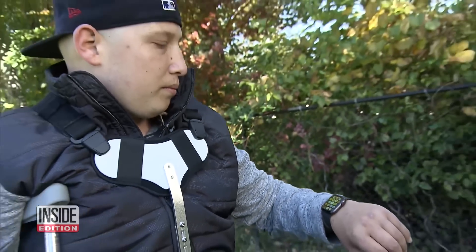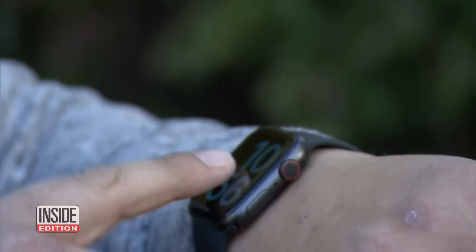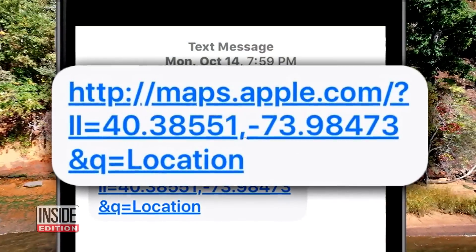It's a special setting on his Apple Watch called Fall Detection. He spoke with Les Trent about it. He had no idea the feature existed — when he heard the voice, he had no idea who was talking to him or what was going on. The watch also sent a text to his mom, who was listed as his emergency contact, and even gave the exact location of the accident.